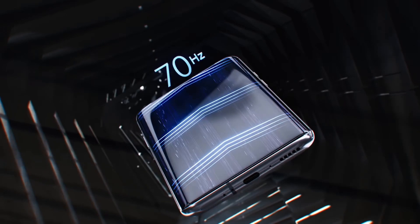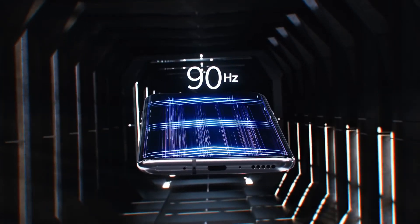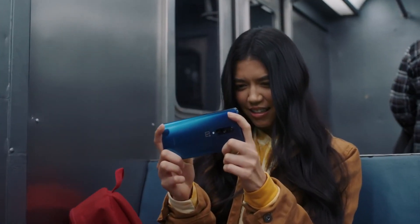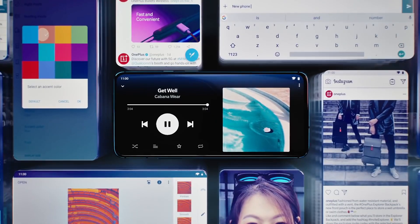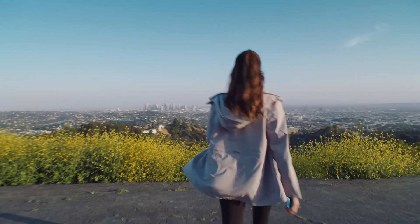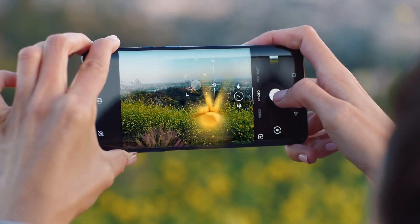The OnePlus 8T is also confirmed to be launching with OxygenOS 11, which is based on the new Android 11 OS. It is also expected to come with a Snapdragon 865 Plus chip, as well as 8GB of RAM and 128GB of storage. The latest flagship Snapdragon chipset should give the OnePlus 8T a boost in processor performance and a jump in graphics power, thanks to a 10% boost to the Adreno 650 GPU.